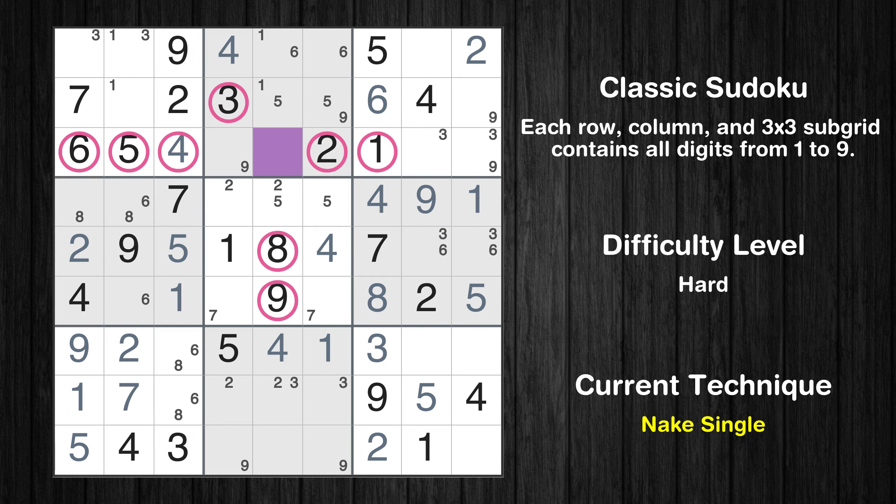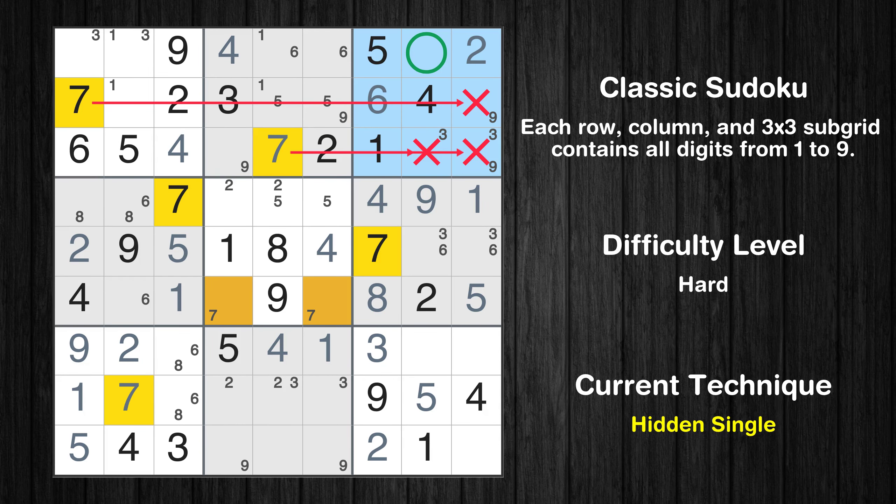There is only one possible value for cell row 3, column 5, which is 7. After eliminating all other numbers in its row, column, and block, the cell can only be filled with the value 7. In the third block, the number 7 can be directly placed.